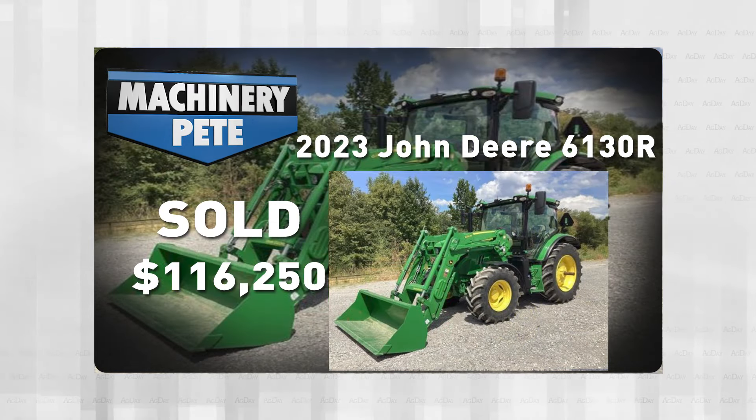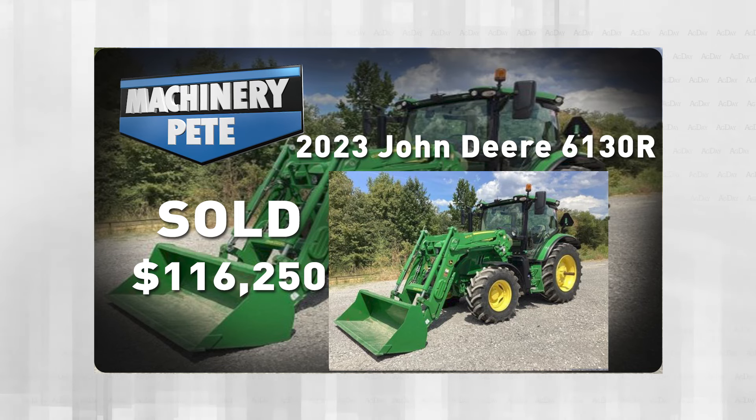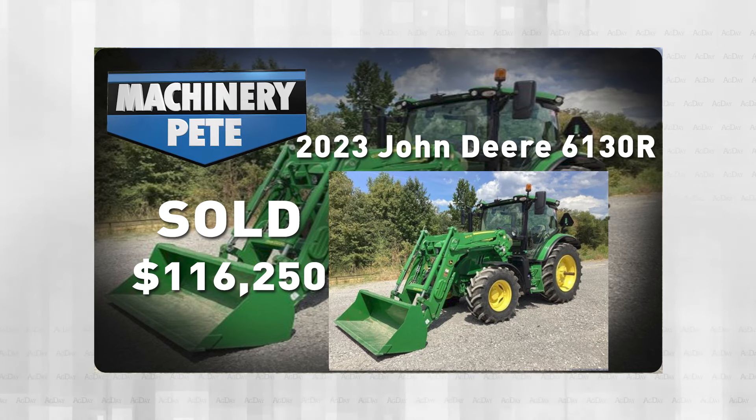Four days before that, September 14th down in Sardis, Mississippi on a consignment auction by Five Star Auctions, this 2023 model 6130R with a loader and only 125 hours went for $116,250.